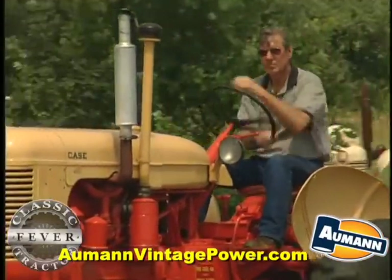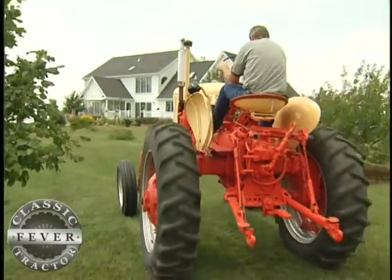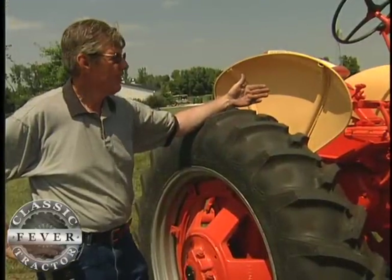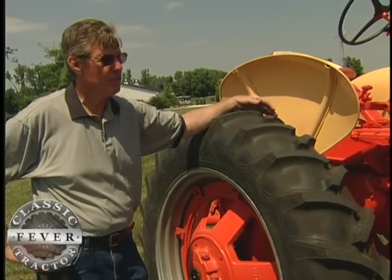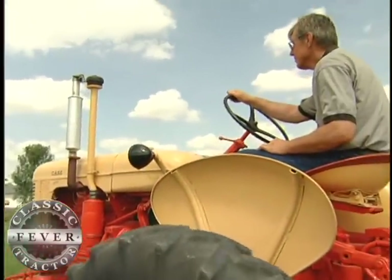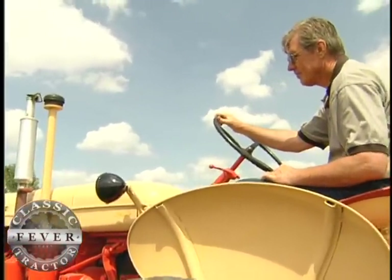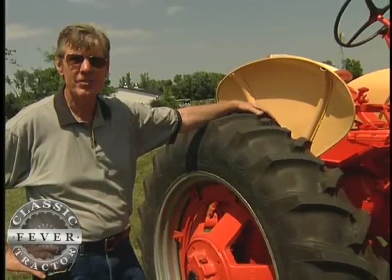One feature of this classic Case 400 that may strike some people as odd are the industrial-type fenders. It's extremely likely that these Case industrial fenders were mounted on the tractors that left the Midwest and went to California, but we don't know for certain. It sure looks like a fit. The reason they're on there is because when I got it back from California, they were on it. I like those fenders and I left them on — I think they're a nice addition to the tractor.